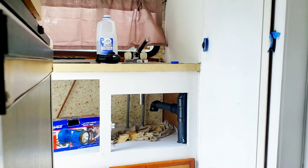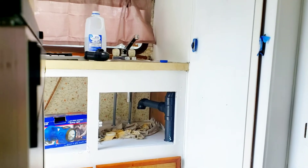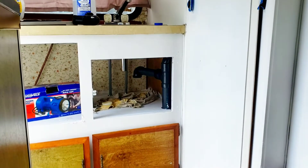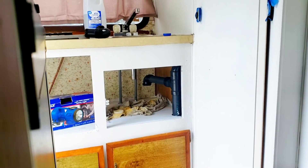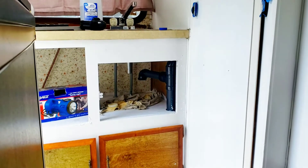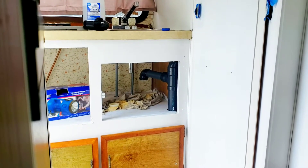Stephen just sanitized our freshwater tanks. They are good and sanitized now, but he checked for leaks and sure enough, there is a leak under the sink here, so he's working on that right now. Hopefully he should get that fixed and it won't take too much time. It's a good thing we found that now.